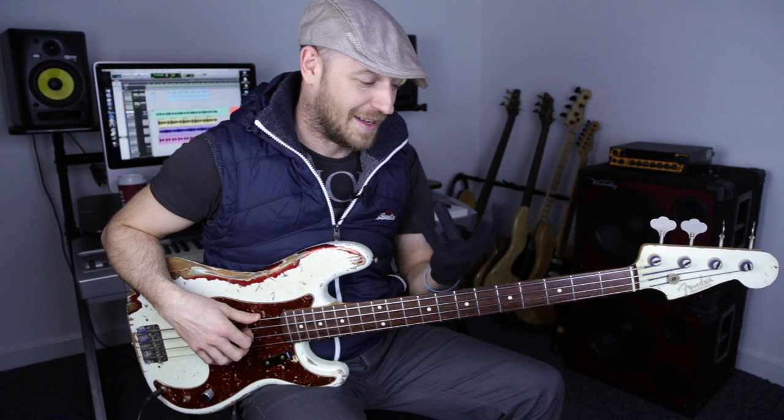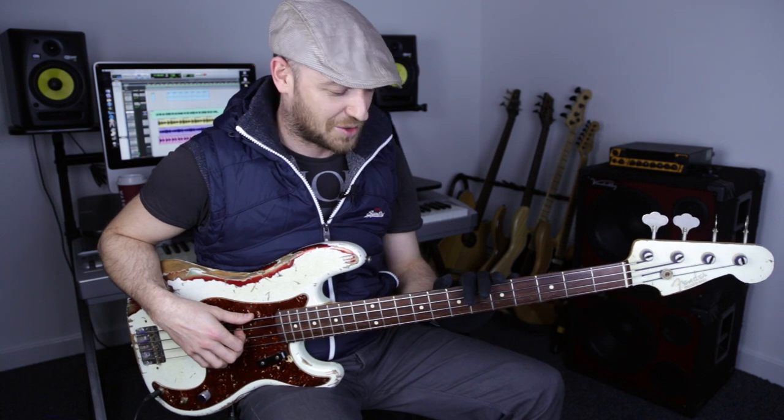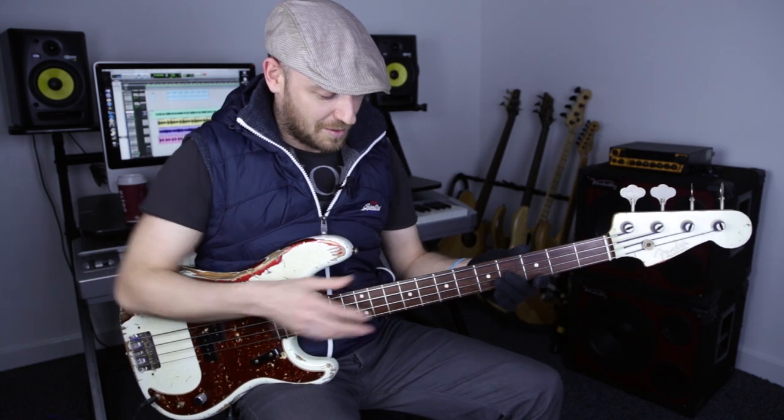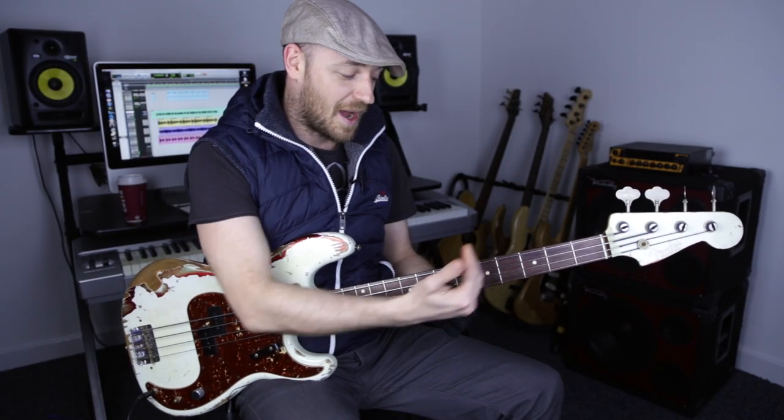Let's go through that riff. Apologies by the way for the black glove - I've lost the other one and I'll get another one for next week. I get so many emails about the glove - it's got nothing to do with the tone of the instrument at all. Obviously anything behind the fret isn't going to make a difference to the sound. It's actually for medical purposes; I've got some weird disorder called focal dystonia.